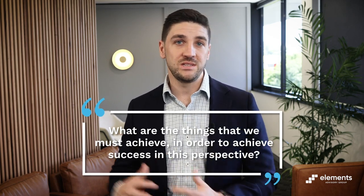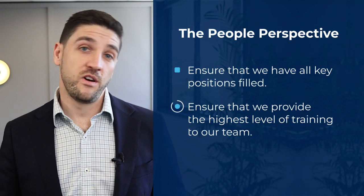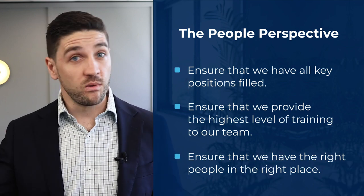The BSC uses objectives to define what success looks like in each of these four areas. The BSC process encourages businesses or business owners to assess each perspective — what are the things that we must achieve in order to achieve success in this perspective? Once the objectives are set, the BSC cascades these down to action items that must be completed in order to complete an objective. For example, looking at the people perspective, a common set of objectives might be: ensure that we have all key positions filled, ensure that we provide the highest level of training to our team, and thirdly, to ensure that we have the right people in the right place.